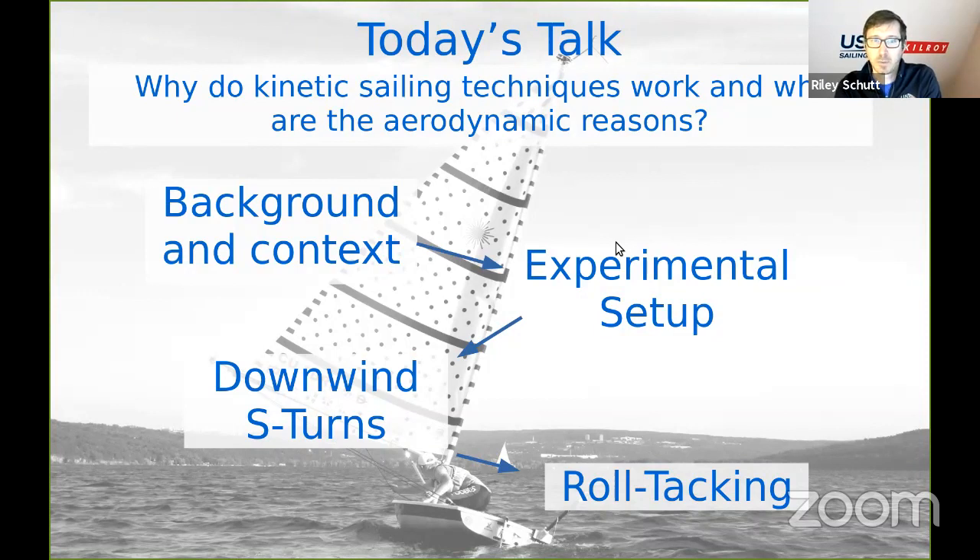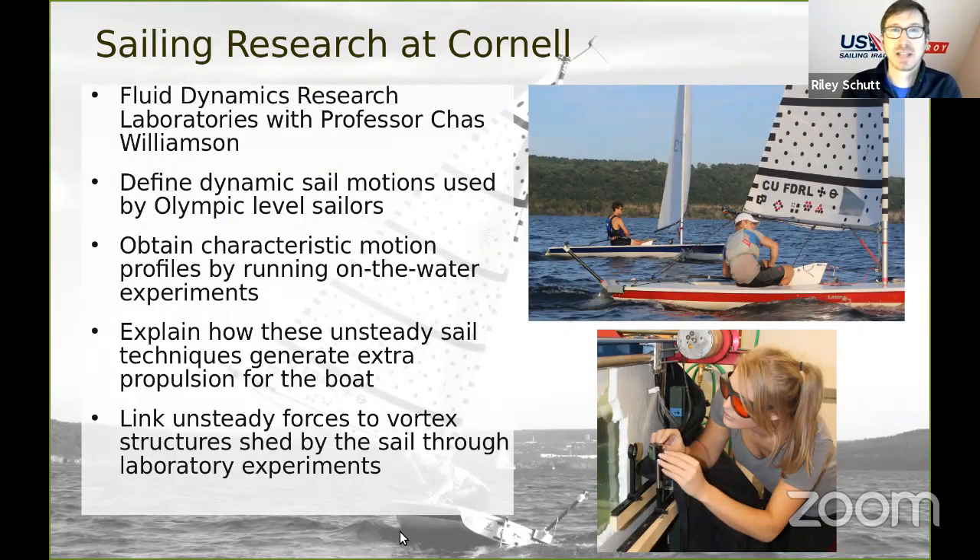We'll break that down into four pieces: some background and context, what our experimental setup on the water looks like, then dive into two techniques — downwind S-turns and roll tacking. The sailing research project at Cornell happens in the Fluid Dynamics Research Laboratories with Professor Chaz Williamson. The goal is to define dynamic sail motions as used by Olympic-level sailors, obtain characteristic motion profiles from on-the-water experiments, and explain how these unsteady sail techniques generate extra propulsion. Finally, from an aerodynamic point of view, we want to link the unsteady forces to the vortex structures shed by the sail, which we do through laboratory experiments.